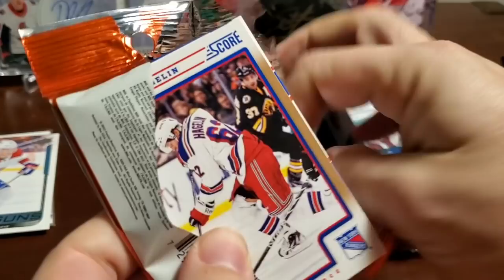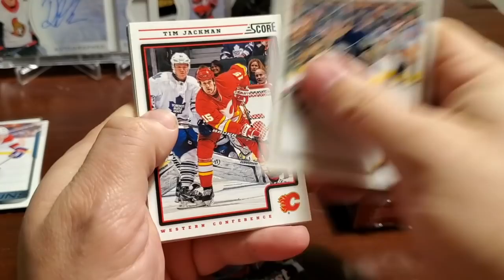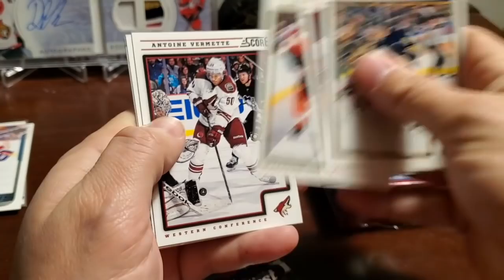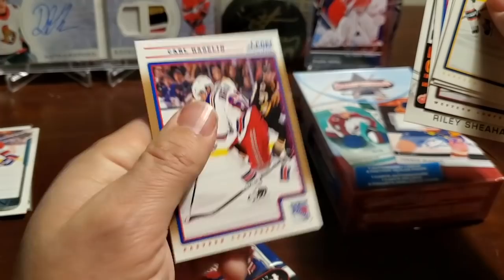Now the needle in the haystack — the autograph. This Score pack is actually like a hanger pack — you can see the hole from where it would've hung. Will the hole bring good luck? This is the old MJ Holding special too. Christian Erhoff, Tim Jackman, Jaromir Jager, Antoine Vermette, Henrik Lundqvist, Hot Rookies Riley Sheehan, and the gold is Carl Hagelin.